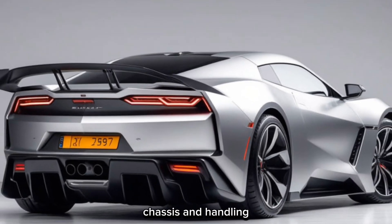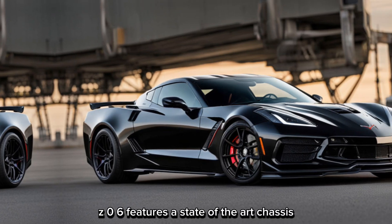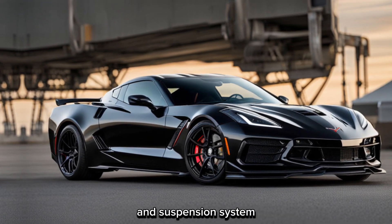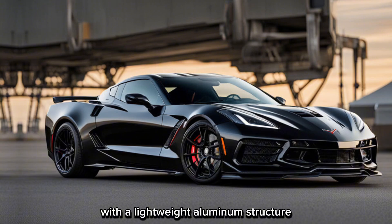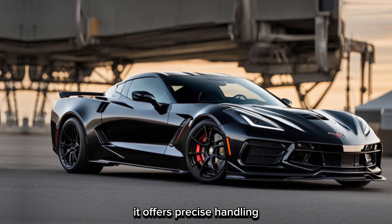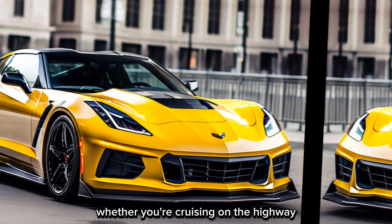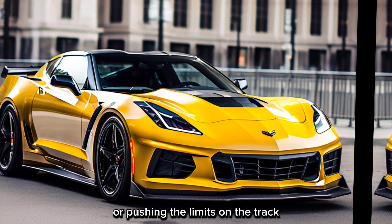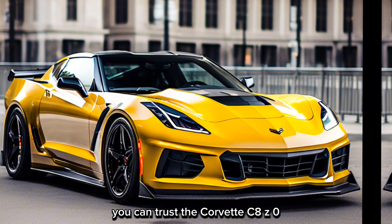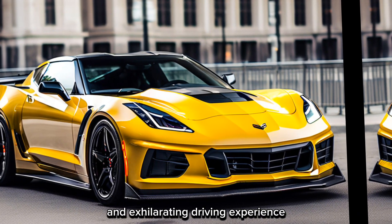To harness the immense power of the engine, the Corvette C8 Z06 features a state-of-the-art chassis and suspension system. With a lightweight aluminum structure and magnetic ride control, it offers precise handling and responsiveness in every driving scenario. Whether you're cruising on the highway or pushing the limits on the track, you can trust the Corvette C8 Z06 to deliver a thrilling and exhilarating driving experience.